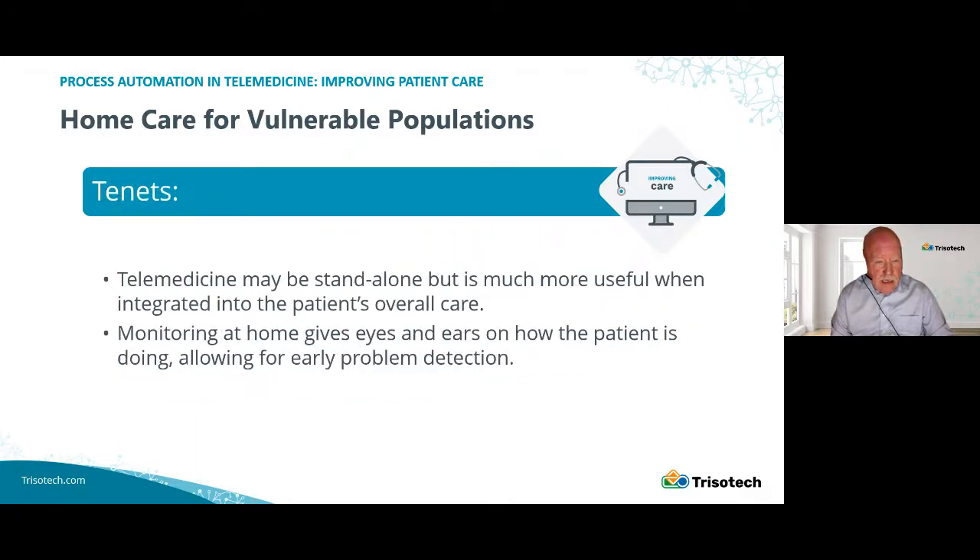Telemedicine can be standalone. In the past, the telemedicine section would be a workstation with a special computer, special camera, and special internet connection — really not accessible to patient care. Today, with modern technology, with smartphones and other aspects, telemedicine is in your hand and has the potential to be integrated into overall care, just like secure messaging has been incorporated into inpatient care. Device monitoring and other monitoring at home offers eyes and ears to see how our patient is doing, which can allow for early problem detection, and that will really be the focus for our talk today.